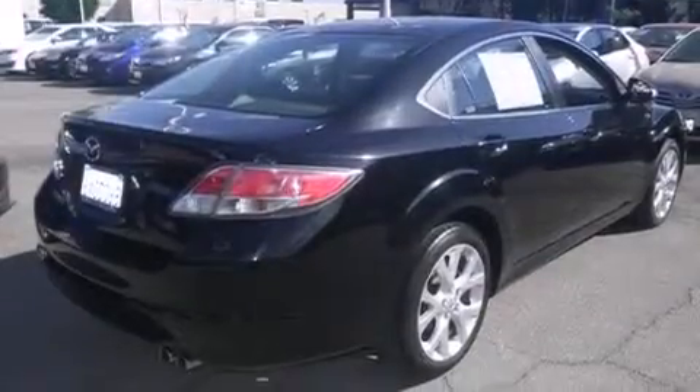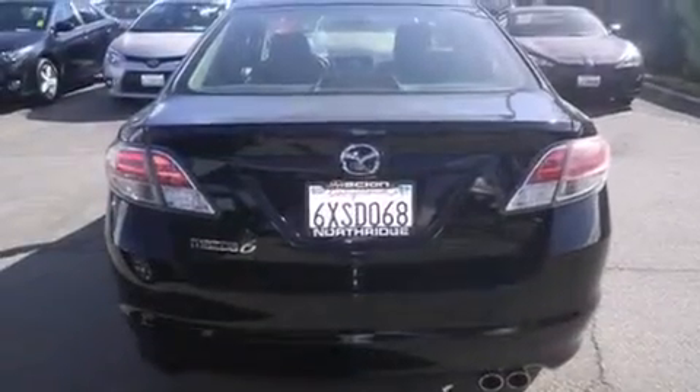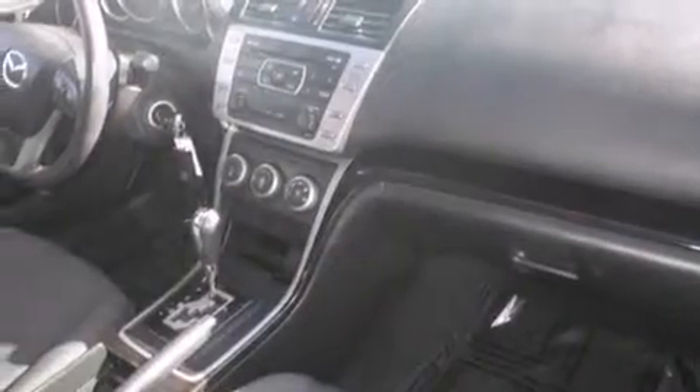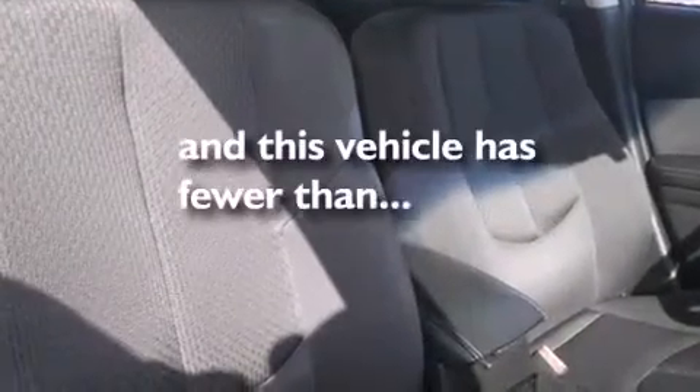Features include a sunroof with remote operation, Bluetooth cell phone integration, traction control and stability control systems, side curtain airbags, air conditioning, cruise control, full power accessories, a rear window defroster, front fog lights, and this vehicle has less than 27,000 miles.